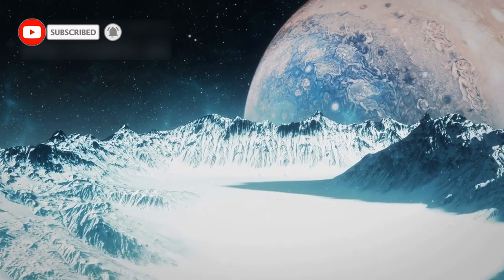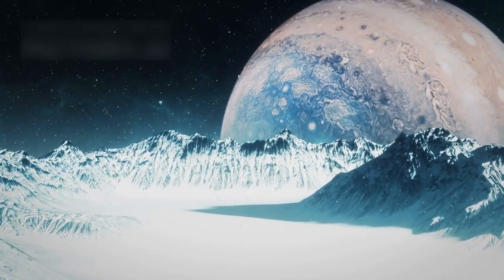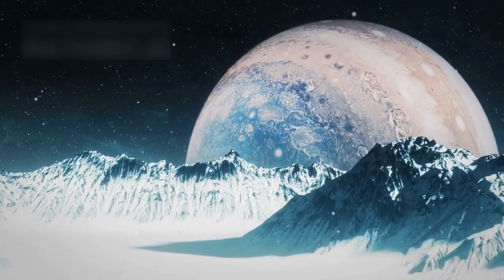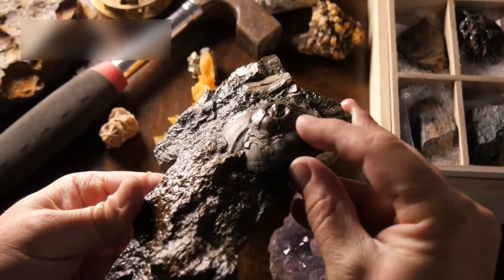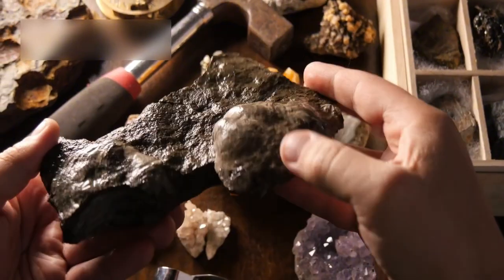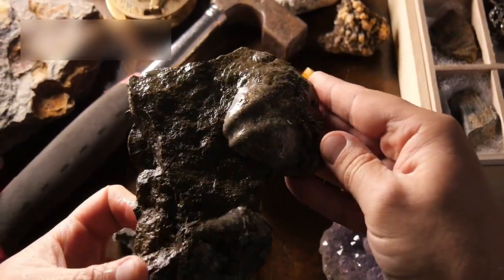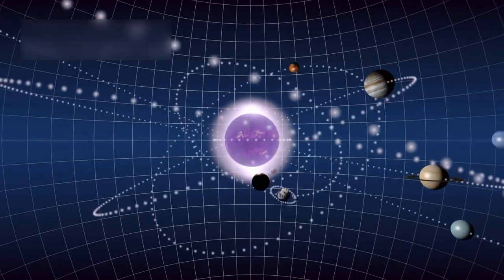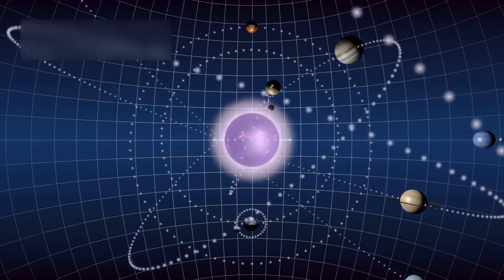For decades, Pluto was believed to be nothing more than a lifeless iceball, far too cold and distant to show any meaningful activity. Many scientists assumed it had remained unchanged for billions of years, preserved like a fossil in deep space. This idea made Pluto seem unimportant compared to larger planets closer to the Sun.